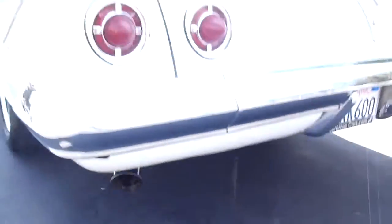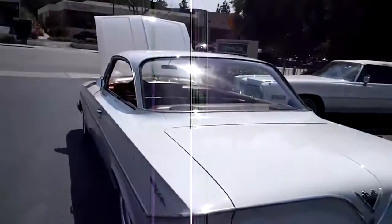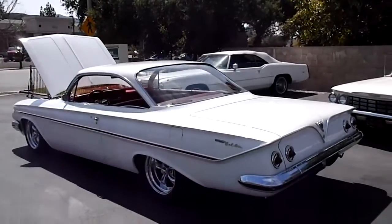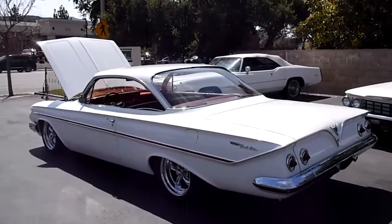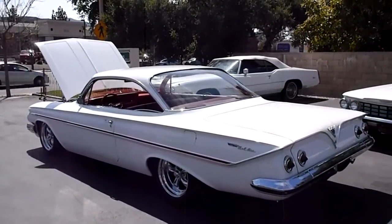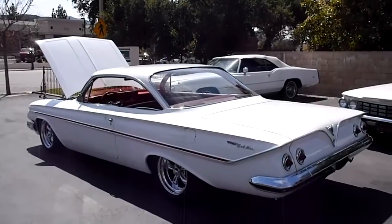If you'd like to see this car in person, come on out to California Cars. We're at 389 East Thousand Oaks Boulevard in the city of Thousand Oaks. Phone number is 818-591-1313. You can speak to myself, Rich, or Gary. Thanks for watching.